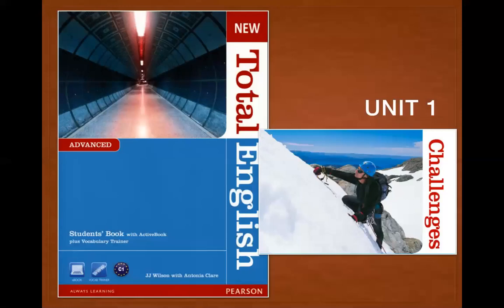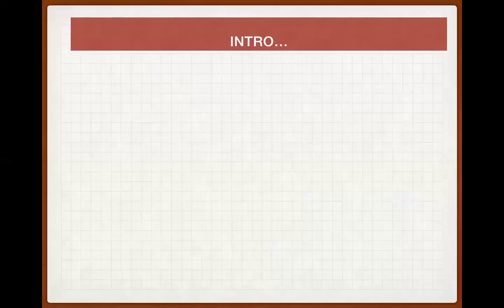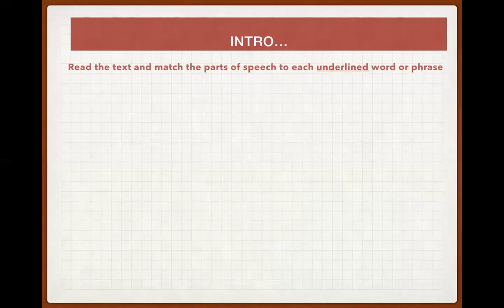Hello everybody! Today we are talking on the students book Total English Advanced, Unit 1 Challenges. It is an intro lesson so we are going to start speaking English right now. Let's recollect some words and phrases on the topic of challenges. Read the text and match the parts of speech to each underlined word or phrase.